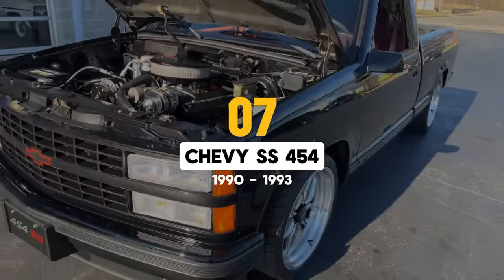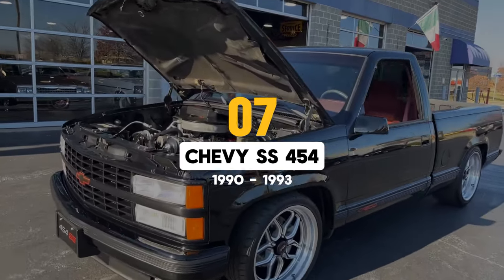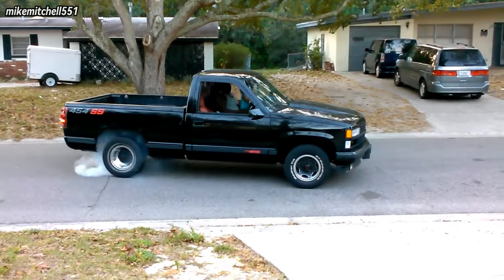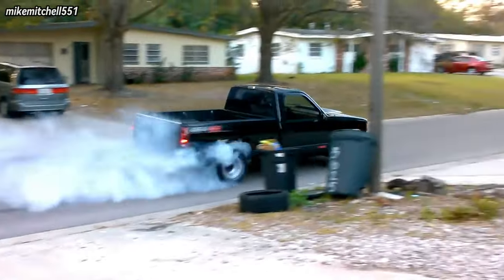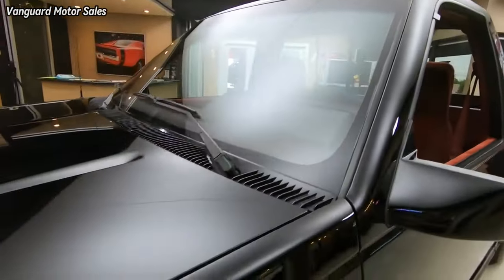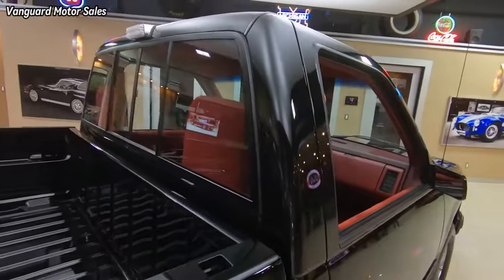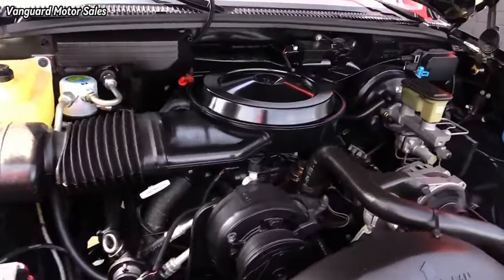In the 7th spot, we have the 1990-1993 Chevy SS 454. These days, 245 horsepower doesn't sound like much, but when it's being cranked out in 1990 by a 454 cubic inch big block in a half-ton truck, it's pure heaven.